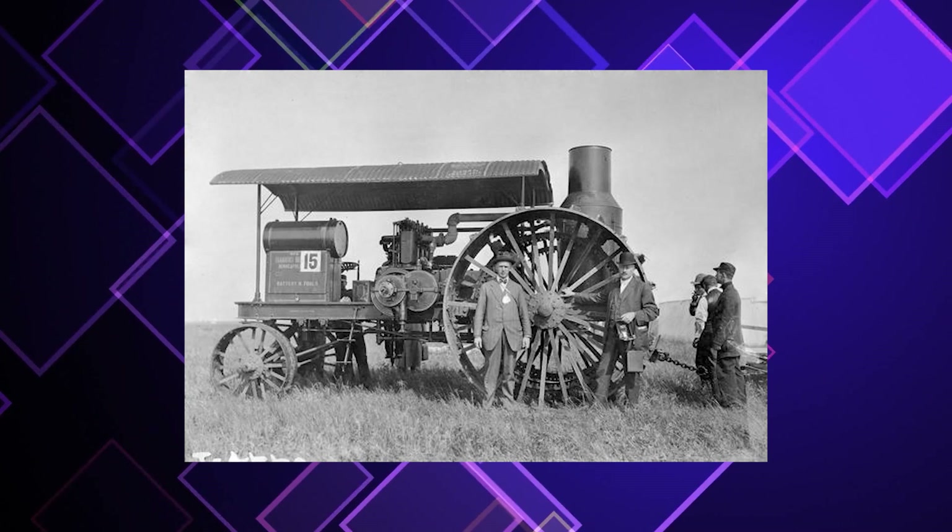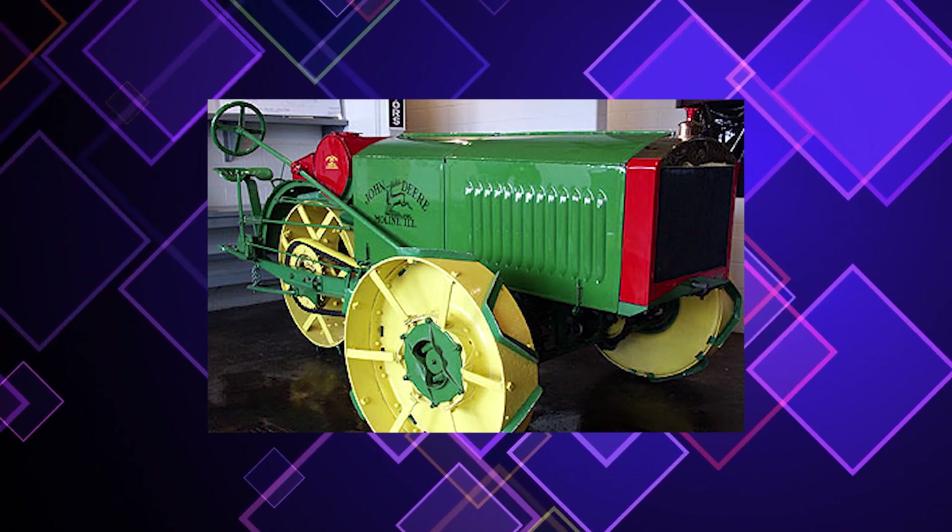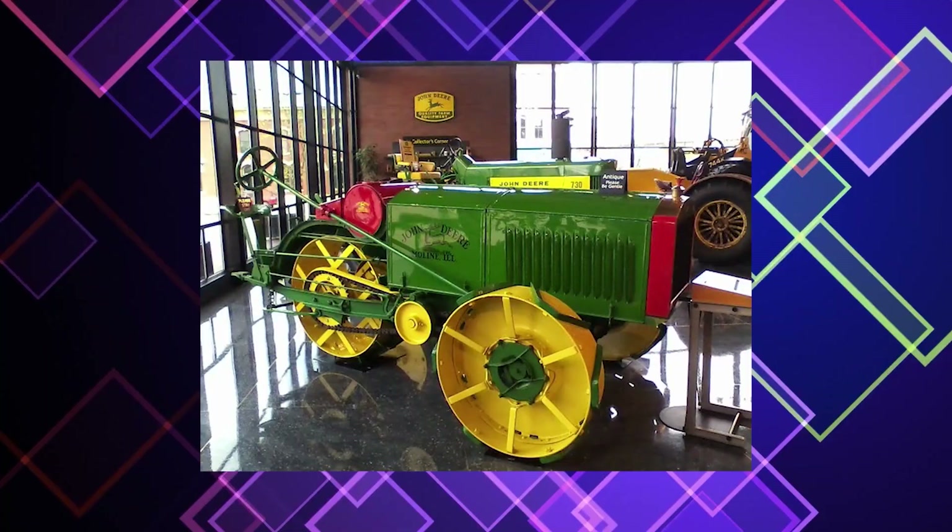This is when Joseph Dane stepped in. He was a board member who had sold his company, Dane Manufacturing, to Deere in 1910. A member of the board of directors and an innovative tinkerer, Dane convinced all the important people in the company that he had a concept for a tractor that would put the company at the forefront of modern tractor design.